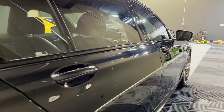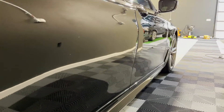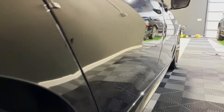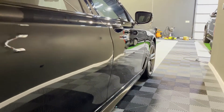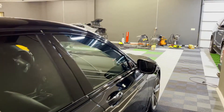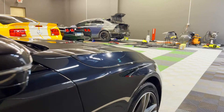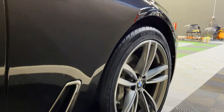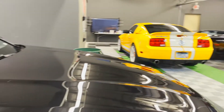After the three-step paint correction, we applied our five-year ceramic coating to the paint, and that's what's giving this the incredible gloss that you're seeing. The correction improves clarity dramatically, and the coating adds that extra shine. If you have a car that's seen better days, reach out to us if you want a correction of this caliber.